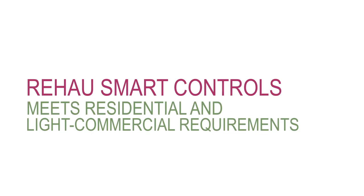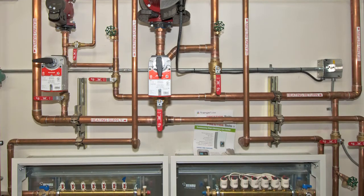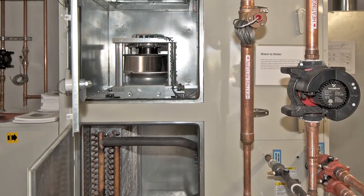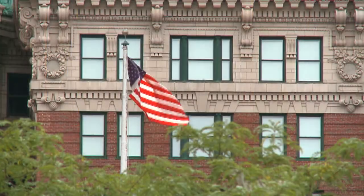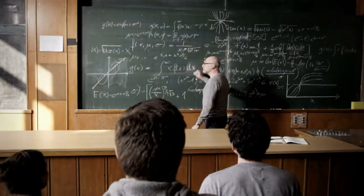Rayhouse Smart Controls is designed for residential and light commercial applications. The greatest benefits are realized in complex systems — for example, homes with multiple heating and cooling sources, and light commercial buildings with a high density of people and many individually controlled zones.